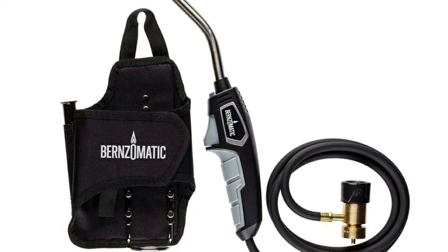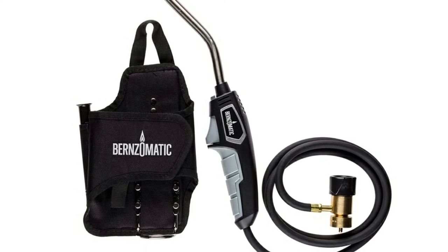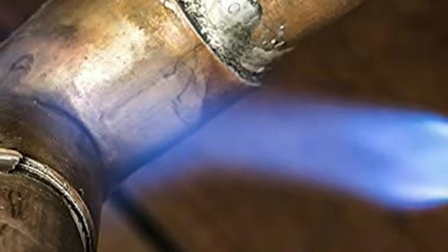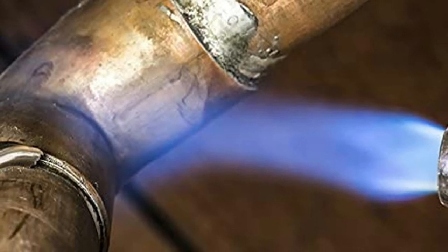It has a trigger lock for trigger-free operation, and it comes with a handy belt holder to store your propane canister. The angled and elongated nozzle is the perfect shape for welding and brazing, and the longer hose enables you to be more mobile than a handheld hoseless torch.